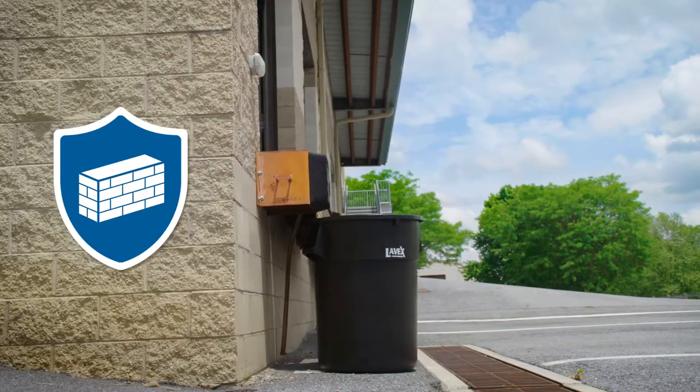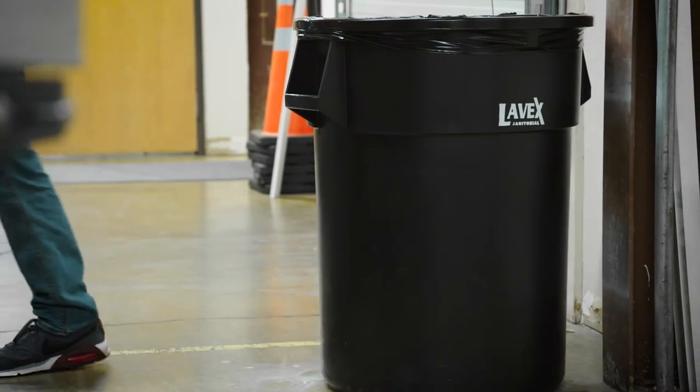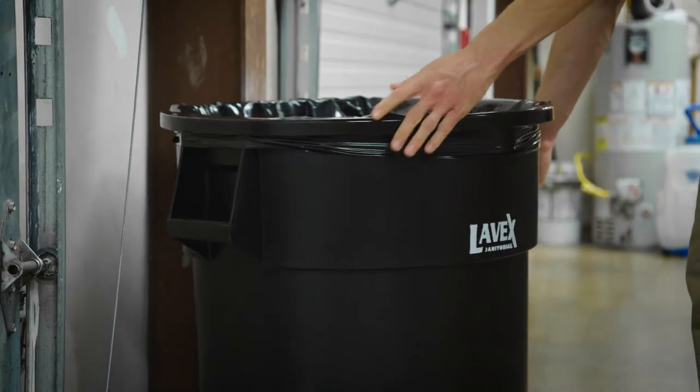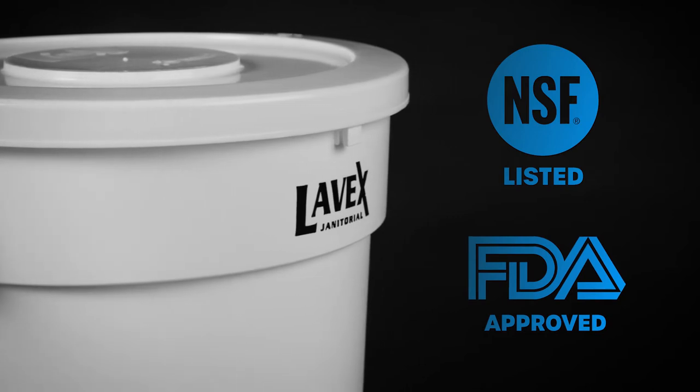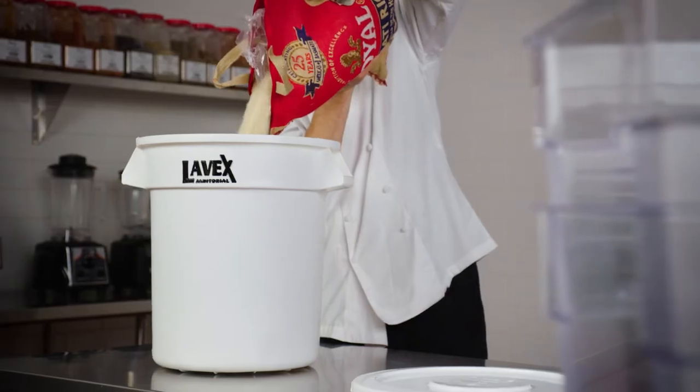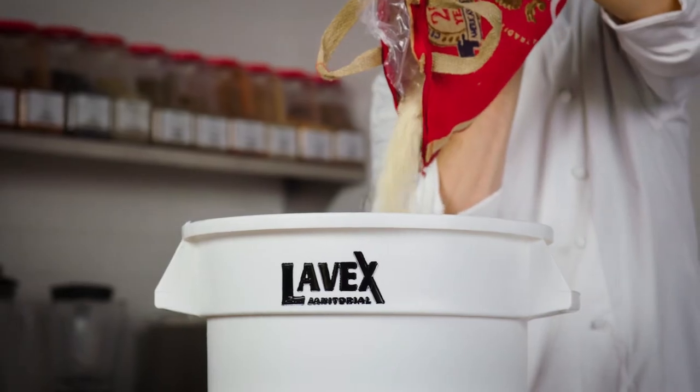The resin is engineered to take a beating, making it strong and sturdy enough to withstand impact while resisting cracking. NSF-listed and FDA-approved, the resin also makes each trash can food-safe and ideal for bulk food storage.